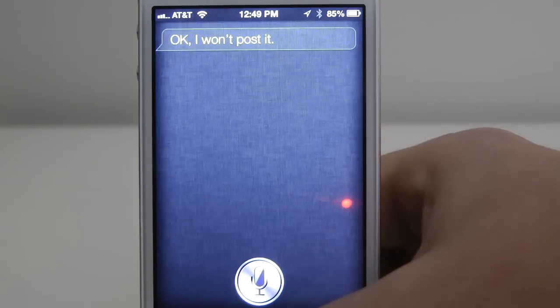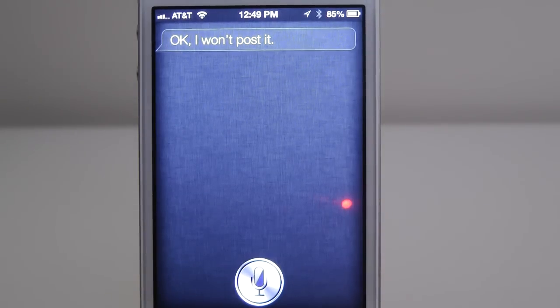This has been a look at Siri in iOS 6. I hope you find it helpful. Check us out online at EverythingiCafe.com. Thanks for joining us — I'll see you next time.